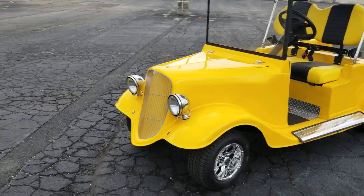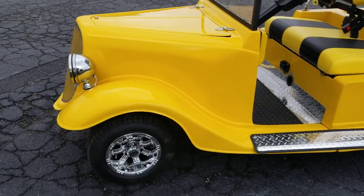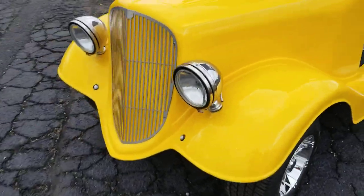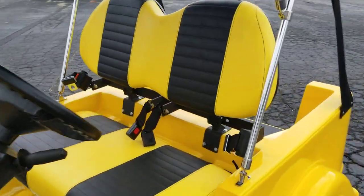What's up everybody? It's Gary here from saferwholesale.com and today we have this kick-ass golf cart here. Check it out — the 34 Roadster. This thing is awesome. We just completed it and I'm so excited today to show it to you.